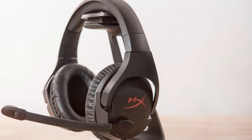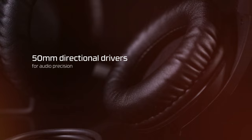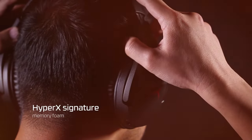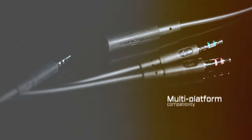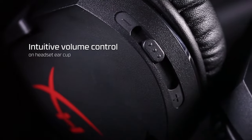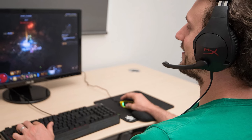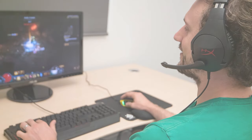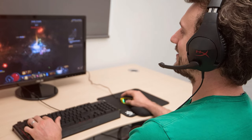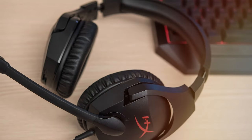Comfort is paramount with the G432. The soft, breathable ear cushions and adjustable headband provide a snug and comfortable fit, even during marathon gaming sessions — you'll forget you're wearing them, allowing you to fully immerse yourself in the game. Logitech's design also incorporates an on-cable control with volume adjustment and microphone mute, letting you fine-tune your experience without leaving your game. Constructed with durability in mind, the G432 is built to withstand extended use, ensuring it will be your gaming companion for a long time.